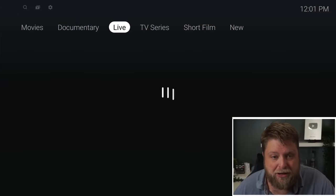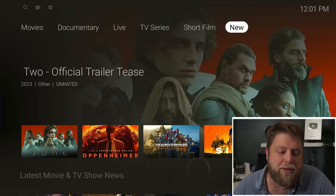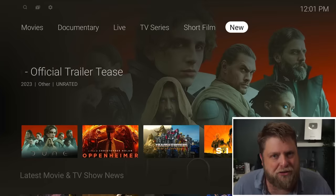You've got movies, documentaries, live TV, and series. What I've found with the news section is that's more just trailers and things.